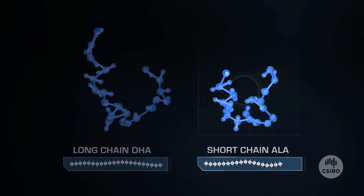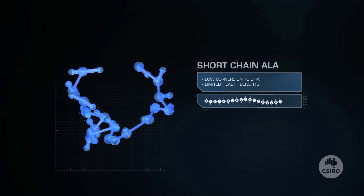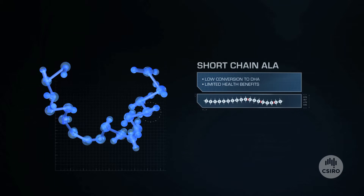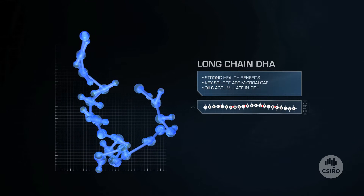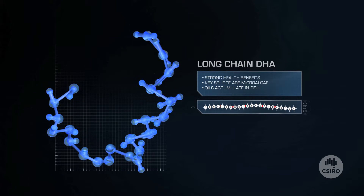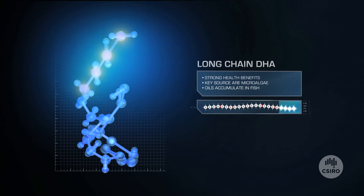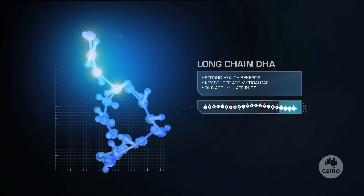Shown here is the structure of a typical short-chain omega 3 oil, ALA, found in flax oil. And here is the structure of DHA, the important long-chain omega 3 oil found in fish. This longer, more complex structure of long-chain DHA is particularly important in delivering the increased health benefits that come from consuming fish oils.